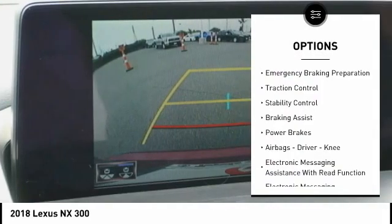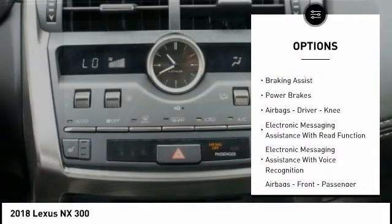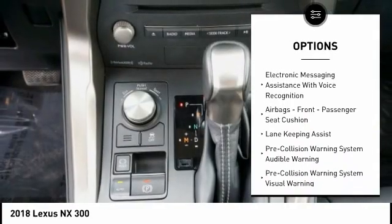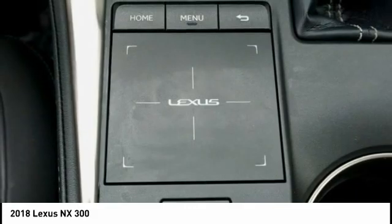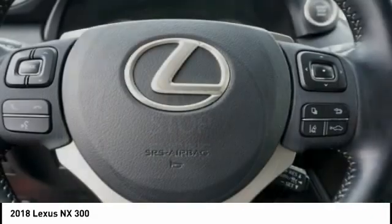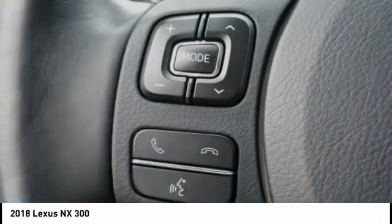Power windows with safety reverse, emergency braking preparation, traction control, stability control, braking assist, power brakes, airbags — driver, knee — electronic messaging assistance with read function, electronic messaging assistance with voice recognition, airbags, front passenger seat cushion.